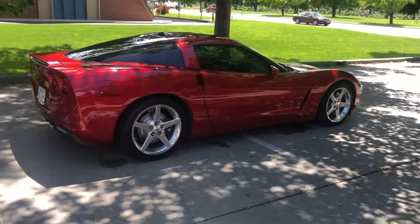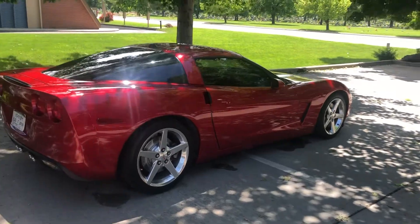Hey guys, Biddy here. I just want to show you the new ride I got. I ended up selling the Mercedes — too many problems with it — but if you ever have any questions about a Mercedes I can try to answer them for you. So let me show you the new ride I bought and some mods I'll be doing. Here's the new car: a 2005 Corvette Z51.